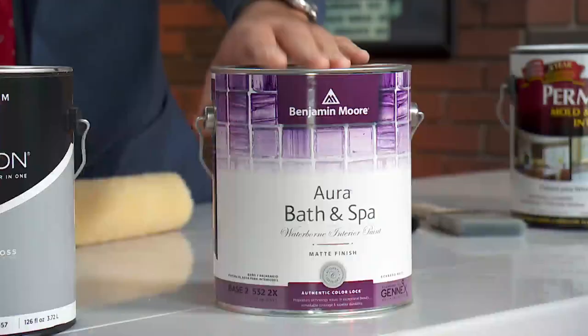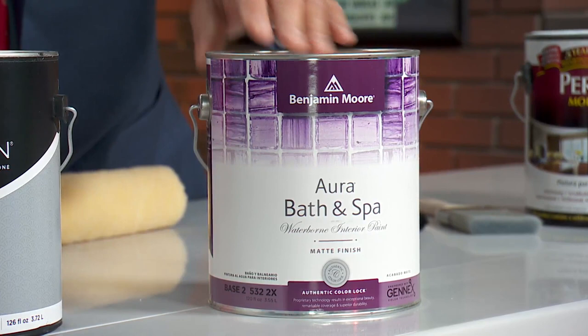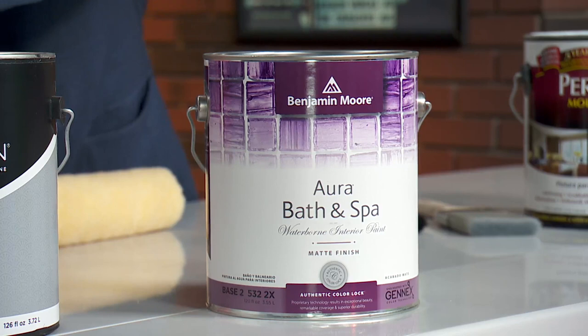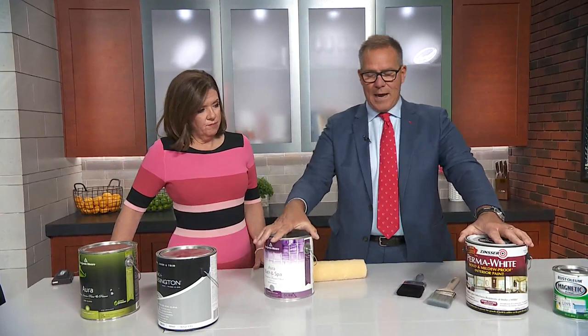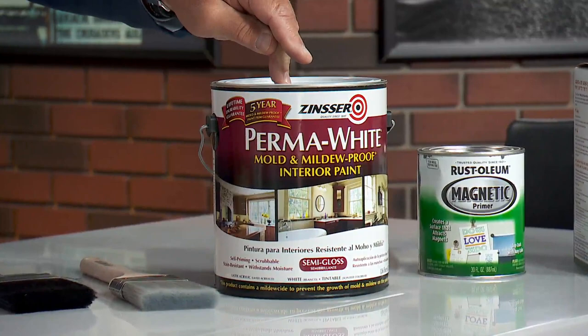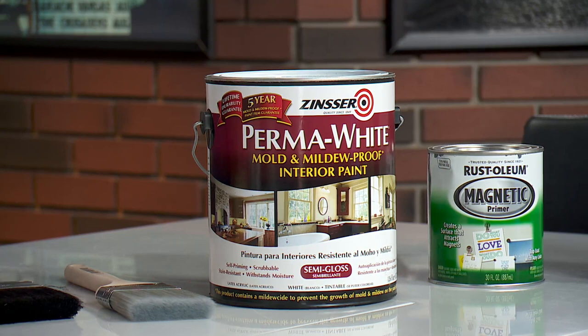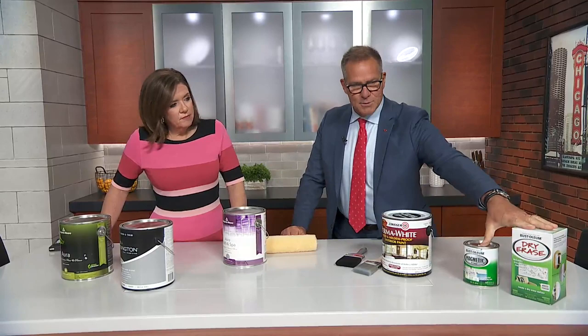If you're doing a bathroom, one of the biggest issues is mildew and mold. This Bath and Spa paint by Benjamin Moore is an absolute must because it has mildewcides built in. You get that same richness of color, and it's great. For serious problem areas, this Perma-White product from Zinsser is a mildew and mold-proof interior paint. Clean it first, lightly sand it, paint it with this — it won't come back.